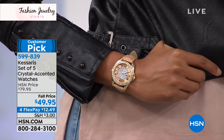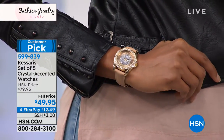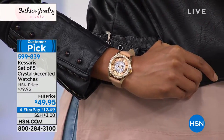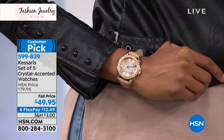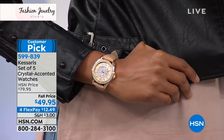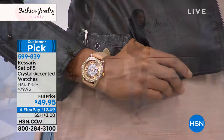This is your opportunity because they're all individually boxed. Original price of $79.95, marked down to $49.95, and everything in our show is on four interest-free credit card payments as well.